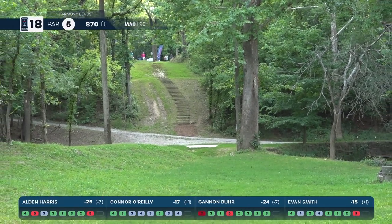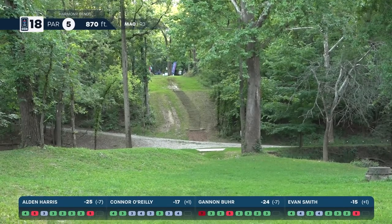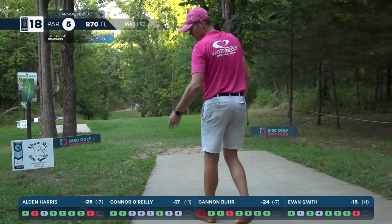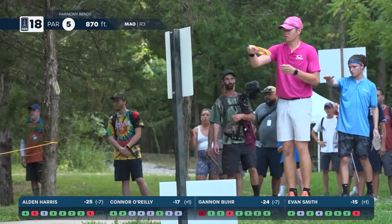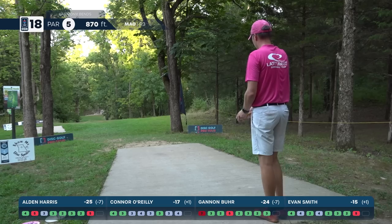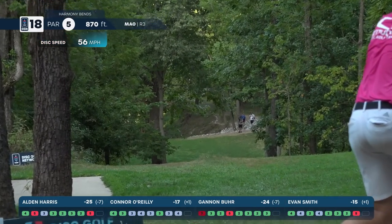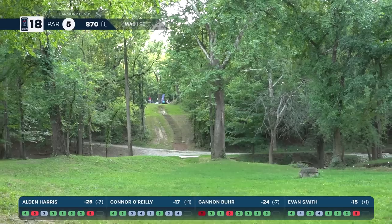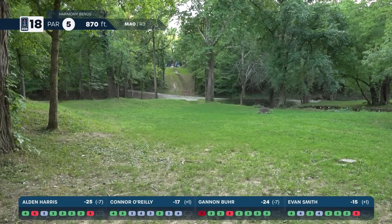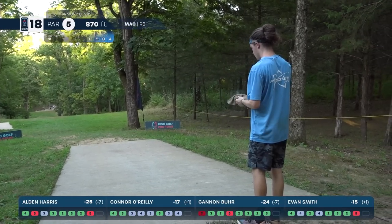Burr's tee shot sneaks through but is really far back — really short — going to be difficult if he decides to go for it, difficult to get to that second landing zone. O'Reilly's shot — oh, this is a big one. Fantastic — going to be in that 220-foot OB carry range and in a great spot to put himself in position for birdie. Harris — one stroke lead, one to play — on the tee.